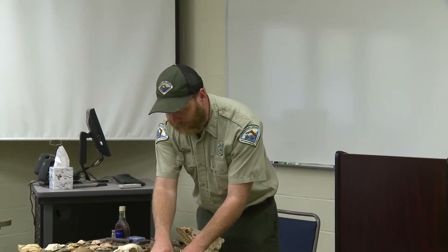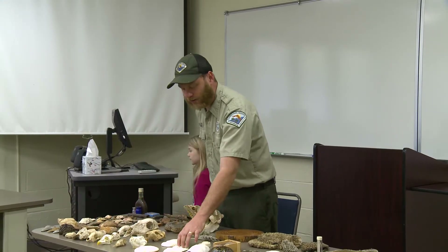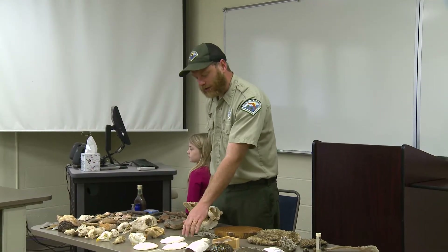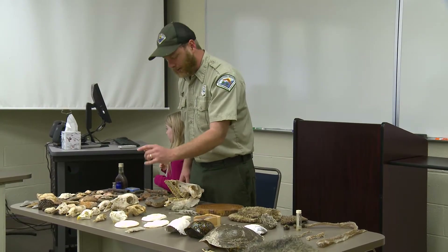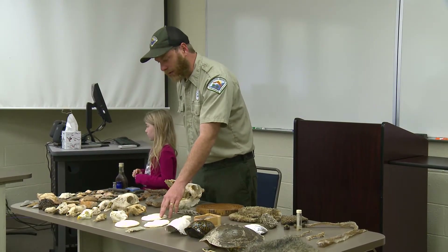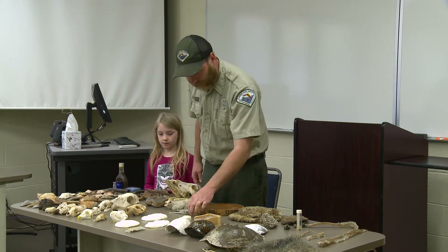Here are some neat tracks — molds of what animal tracks look like. I won't pass these around, but you can check them out after the program. I also brought some identification cards for animal tracks — if you're curious, get with me after the program and I'll be glad to give you some of those cards.